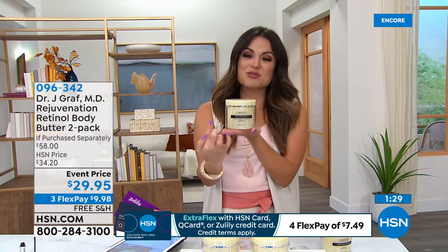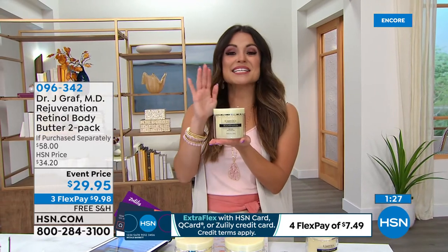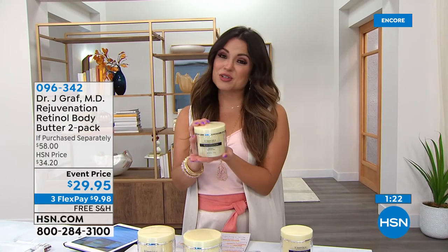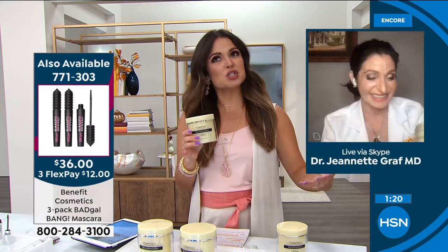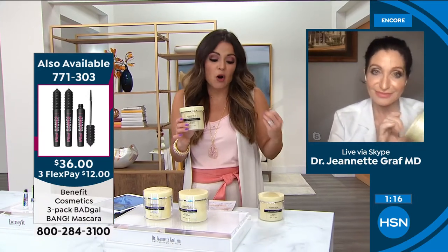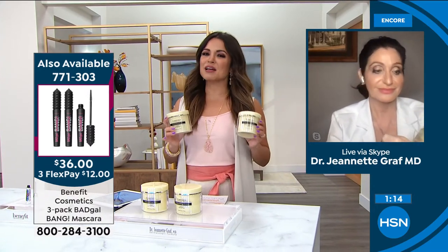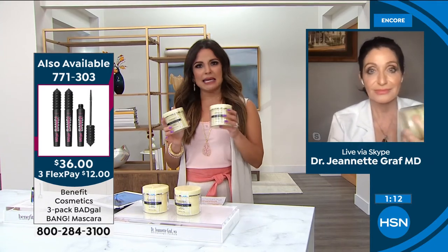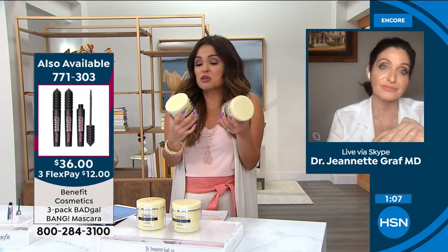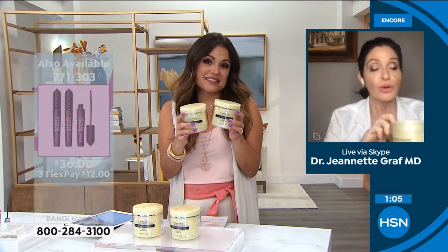The person behind this, the person whose name is on this product, is an actual dermatologist with many, many accolades. Not only is she a doctor, she's an educator - one of the first to work with peptides. If you have car problems, you go to a mechanic. If you have teeth problems, you go to a dentist. If you have skin issues, I highly recommend going to a dermatologist.